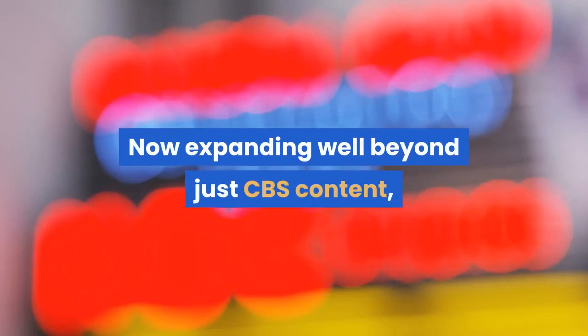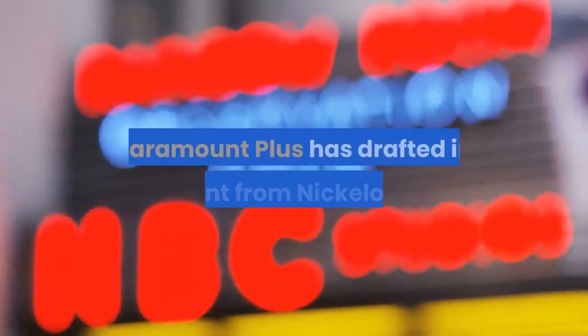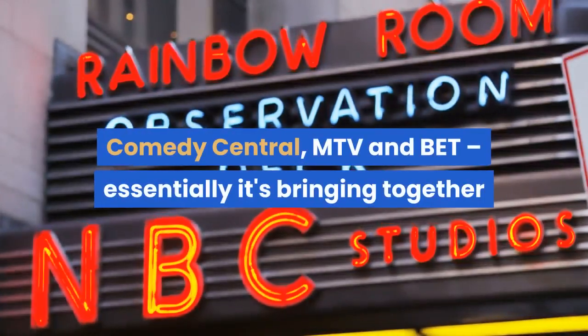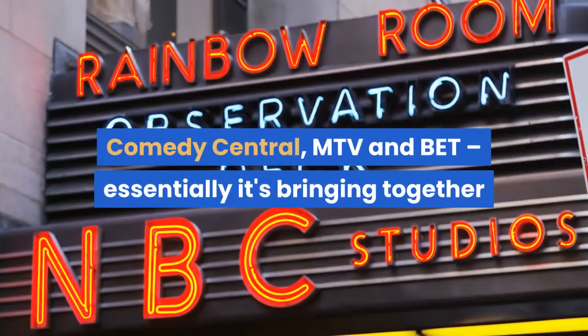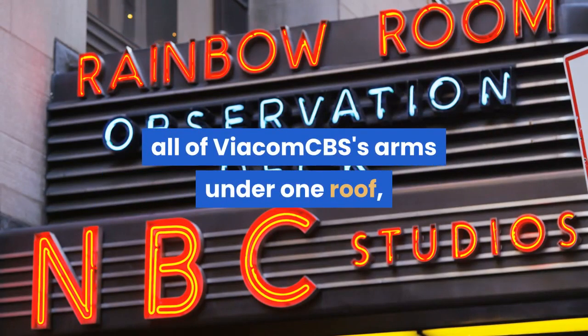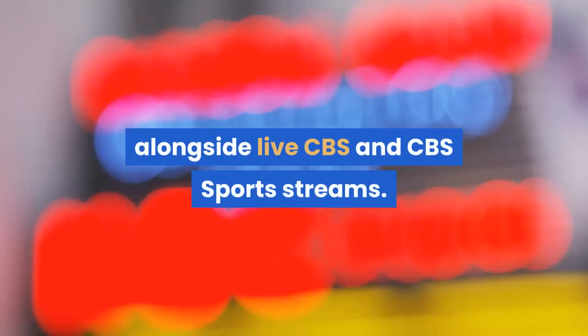Now expanding well beyond just CBS content, Paramount Plus has drafted in content from Nickelodeon, Comedy Central, MTV and BET. Essentially it's bringing together all of ViacomCBS's arms under one roof, alongside live CBS and CBS Sports streams.